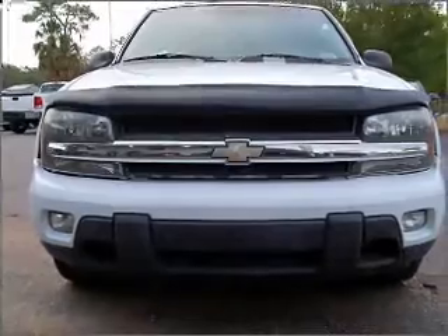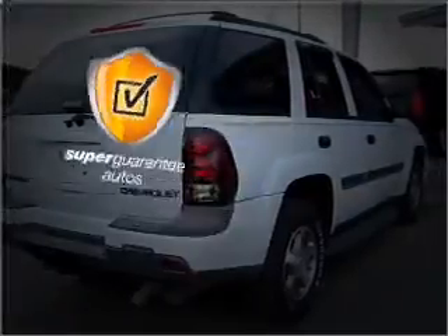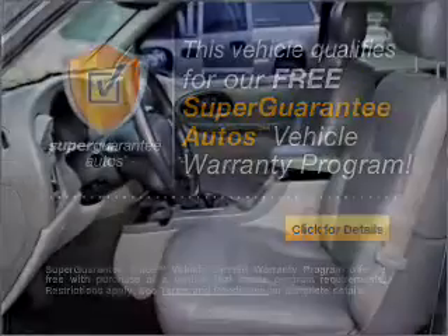With a solid 6-cylinder engine that responds smoothly to its automatic transmission, this vehicle qualifies for our free Super Guarantee Autos Vehicle Warranty Program. Buy a vehicle and get a free warranty from us only at everycarlisted.com.